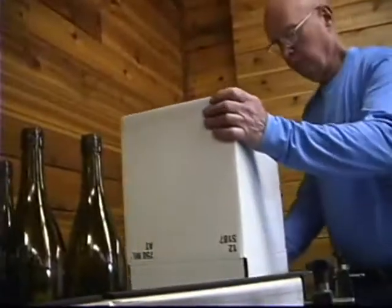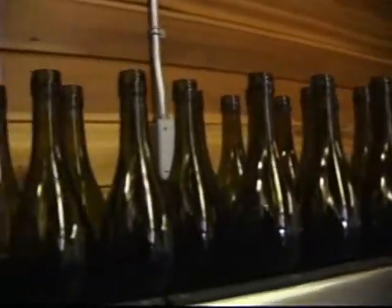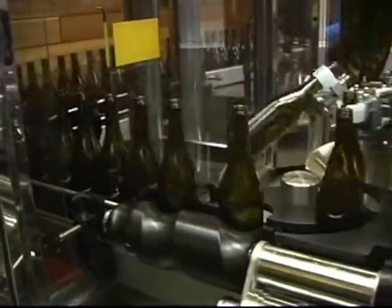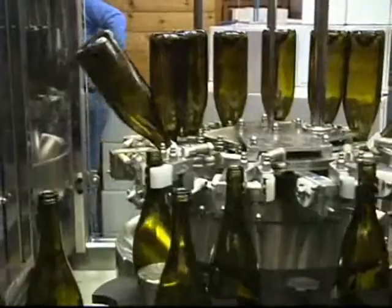The whole process begins right here where the empty bottles are dumped onto the scrambling table and fed onto the conveyor feeding the machine. At the entrance to the machine, the bottles are spaced by a worm gear and star wheels, and they're fed into the rinser where they're able to be treated with either air, nitrogen, or water.